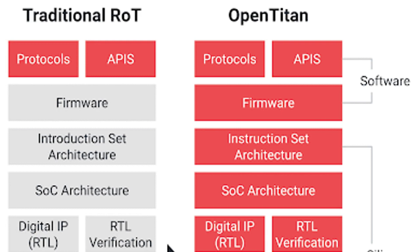Those partners include ETH Zurich, Nuvoton Technology, G+D Mobile Security, and Western Digital.